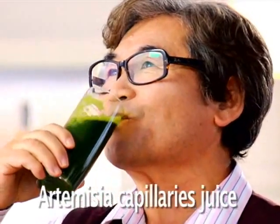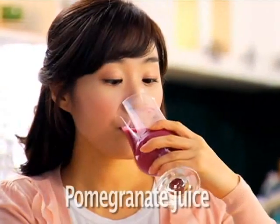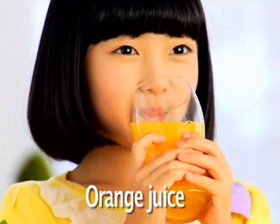Artemisia capillaries juice for the parents suffering from lost appetite. Rubus Corianus juice for husband's experience and chronic fatigue. Pomegranate juice for skin health conscious housewives. Orange juice for kids hating vegetables or fruits.